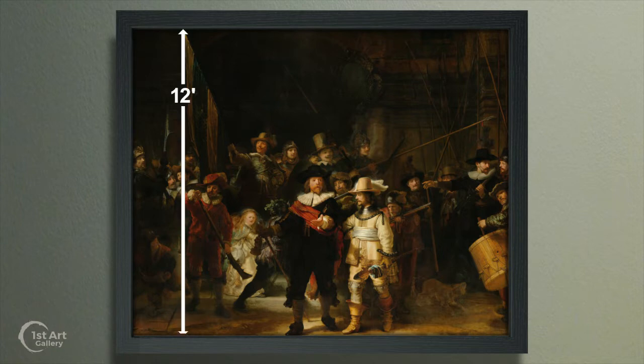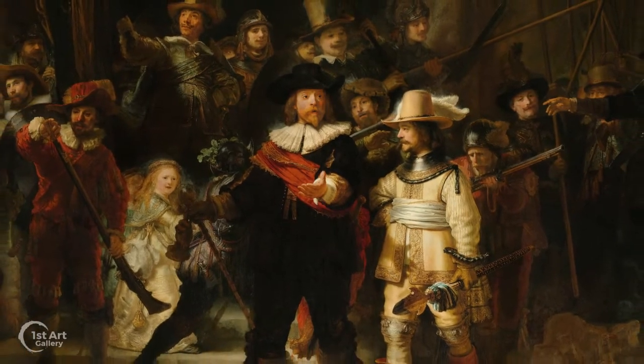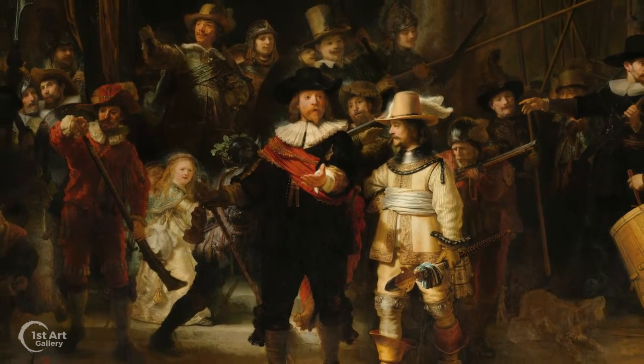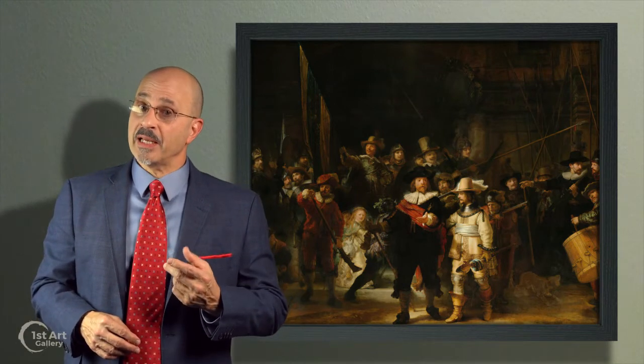Measuring almost 12 feet high by 14 feet wide, it depicts a local 17th century militia leaving their barracks to make their rounds. It was commissioned by 16 members of the militia for the sum of 1,600 guilders — each man paying 100 guilders to have his likeness included in the work.